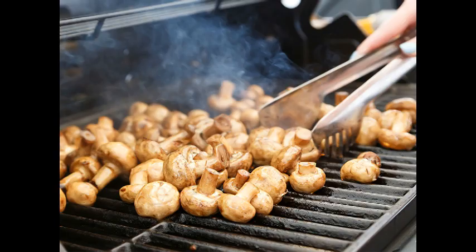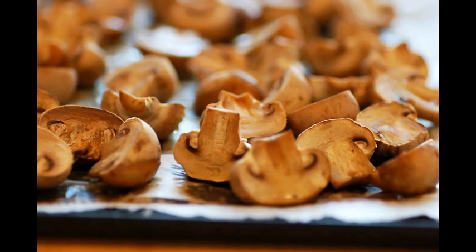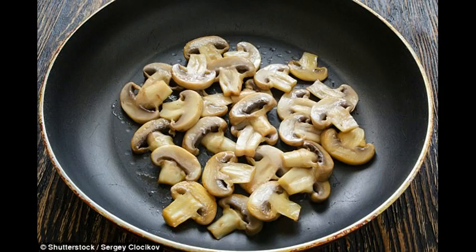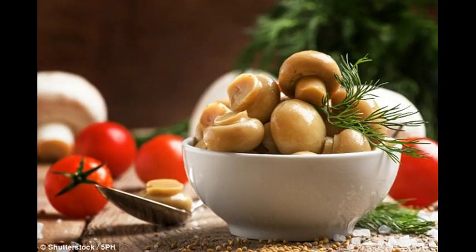Mushrooms should be microwaved or grilled to preserve their nutrients. A surprising study has shown that the best way to cook mushrooms is either in the microwave or grilled. These processes are the best at maintaining the nutritional profile of mushrooms, according to the researchers.